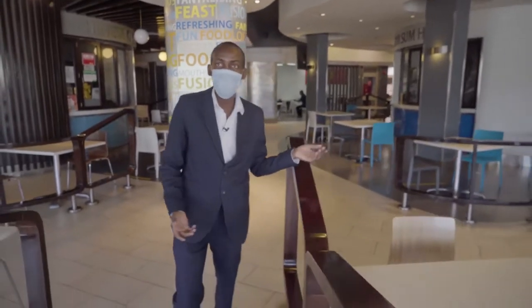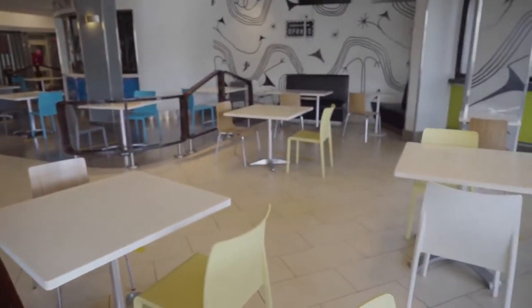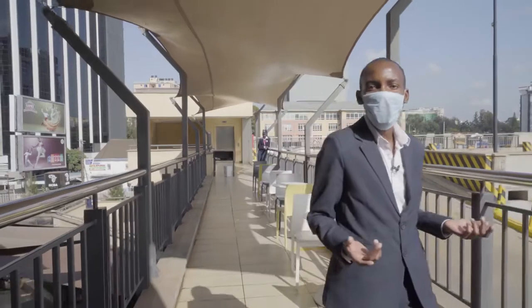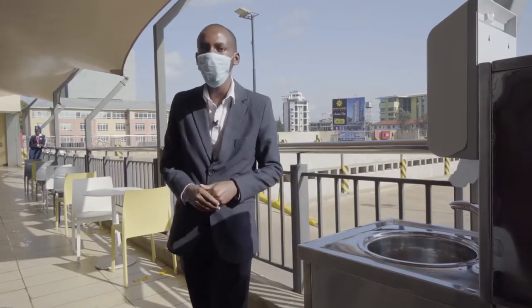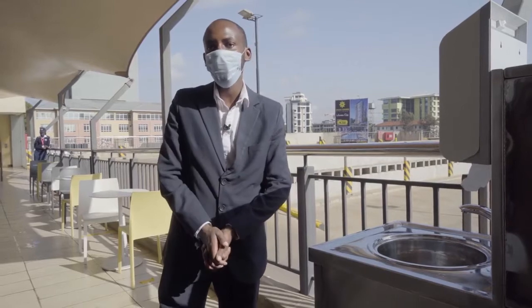At the food loft, we've separated our tables to observe physical distancing. We have also installed hand washing units in the food court for customers to wash their hands before they enter from the second floor.